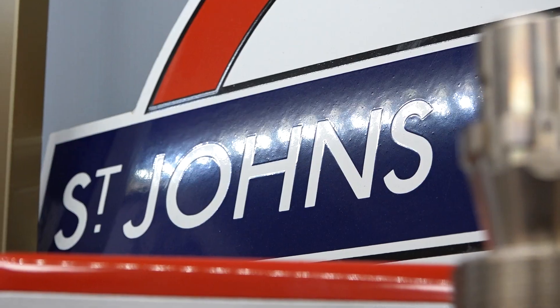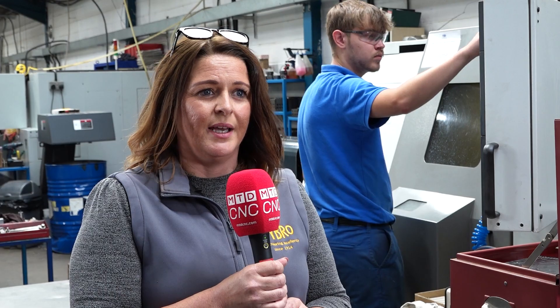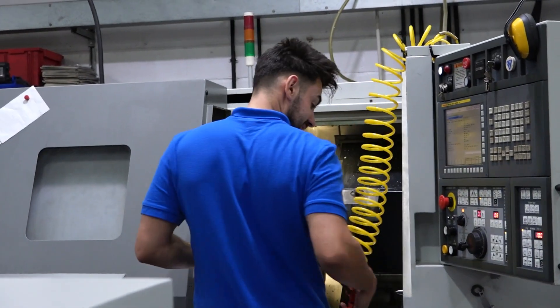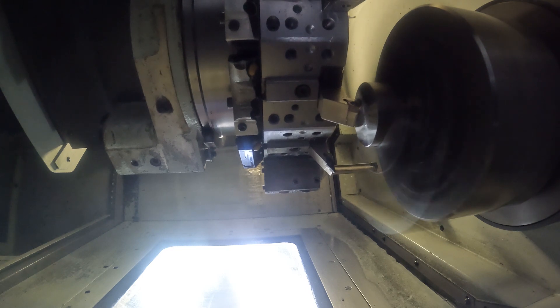Because we're delivering to such key industries that need critical parts, we absolutely need the machinery to be robust and reliable to enable us to deliver on time to our customers. I've got great confidence in the machine because the tolerance holds really well, and all the drawings that we work to are really tight tolerances.